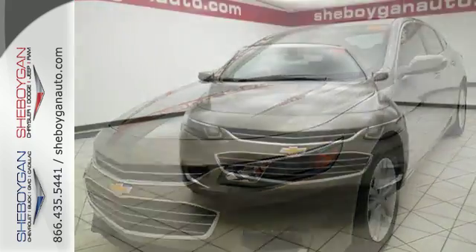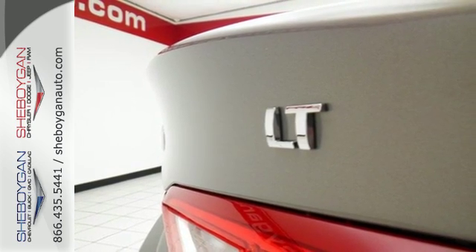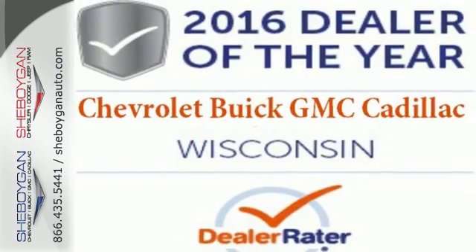The spacious interior will please your passengers and the attention you'll get in this Malibu will please you. OnStar is on standby for when you need it most, and Stabilitrack will help you stay on the road. No other mid-sized sedan covers every need like this bold Chevy Malibu.